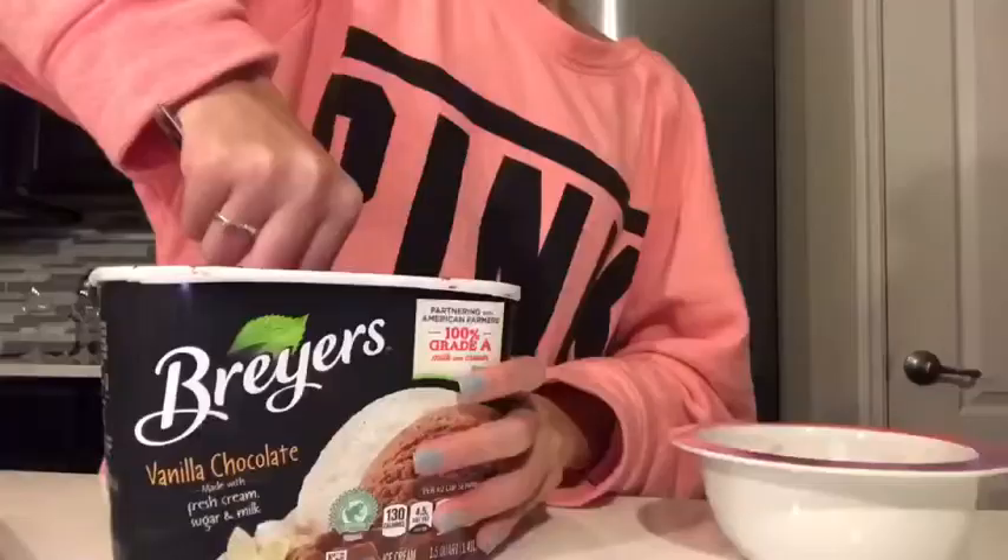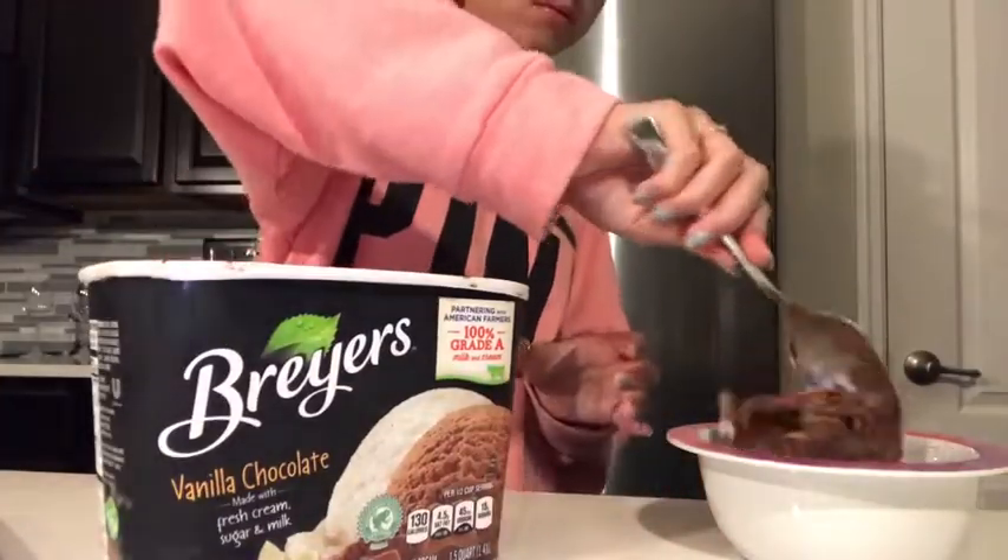Now we're going to put on a sleeping mask and also our glasses. I was hungry that night so I had some ice cream — I normally don't do that every single night. Now I'm going to brush my teeth and wait 10 minutes, and then I can put my teeth whitening strips on.